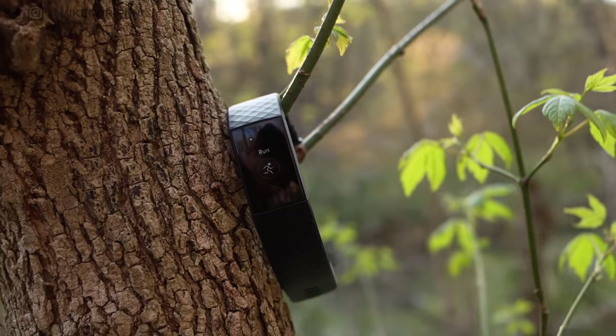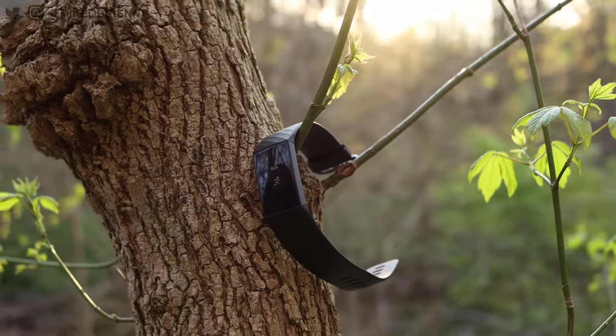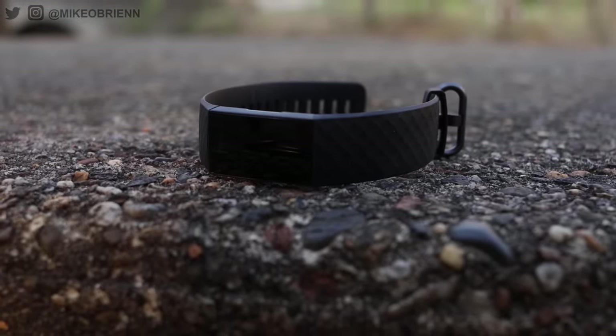The alternative would be the Fitbit Charge 4. I talked about that a lot last year — it's a little more expensive, but on sale you can probably still find it for around $100. You're getting GPS and NFC payments, and it's still a little fitness band. There are tons of other fitness trackers I've reviewed on this channel. If you're interested in learning more about any device in this video, I have a full review of every single one and I'll put links in the description below, as well as links to the latest price.